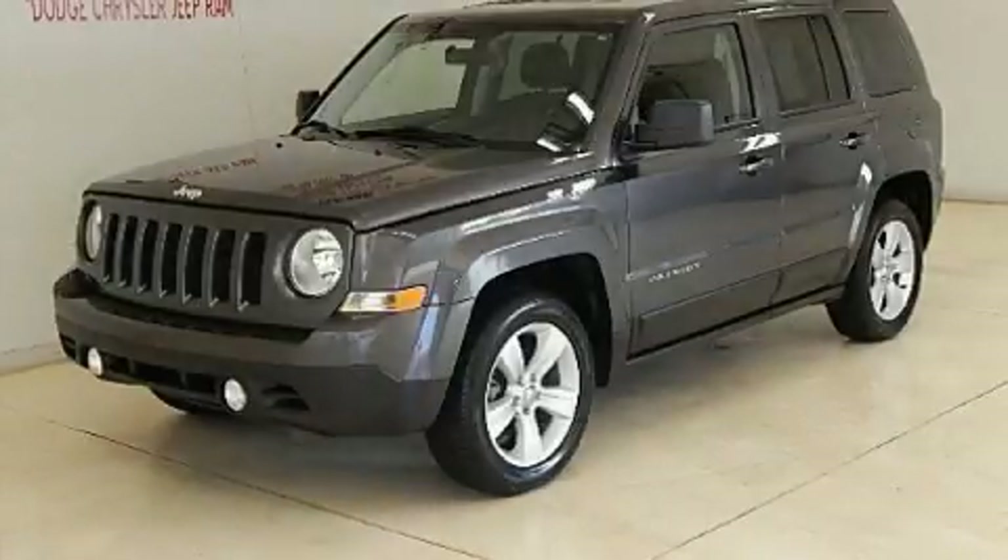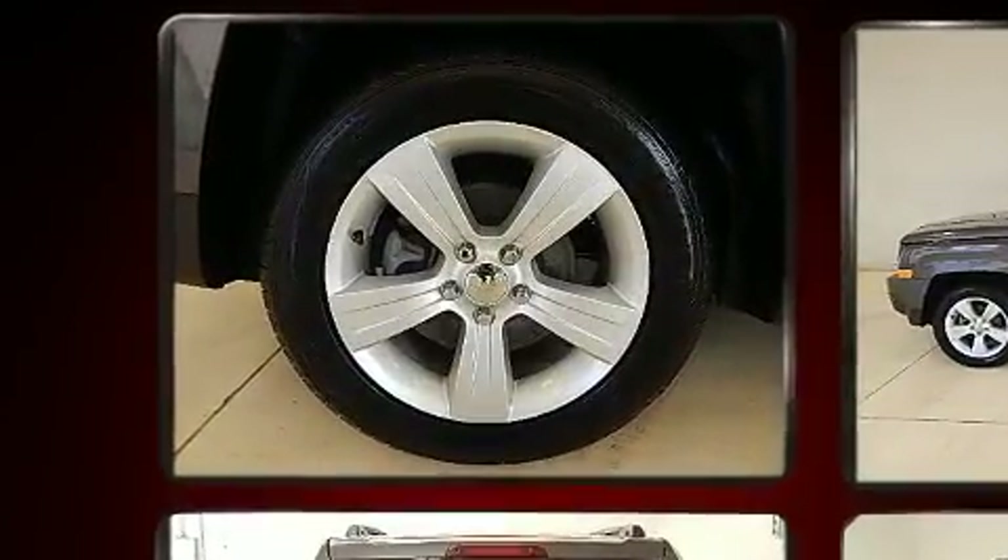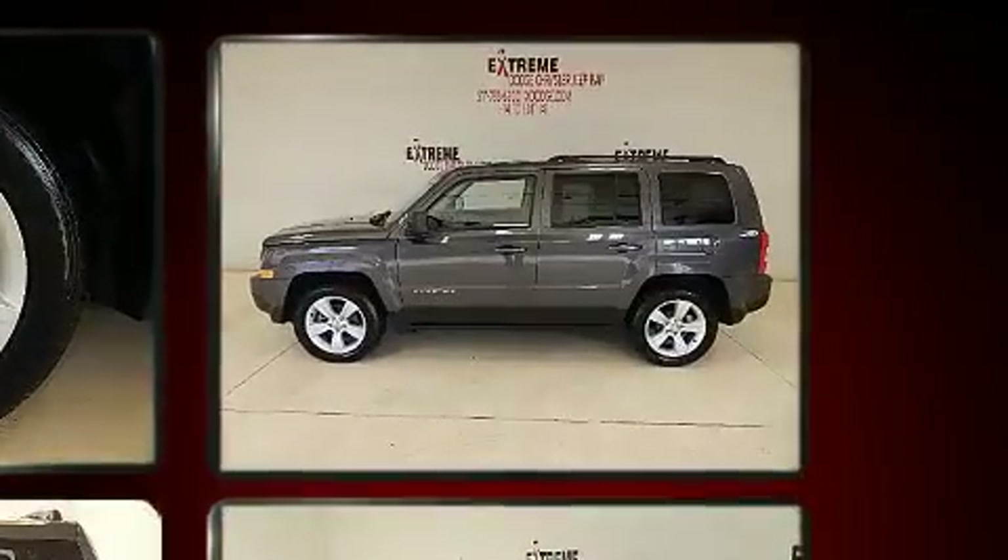Take command of the road in the 2014 Jeep Patriot. Smooth gear shifts are achieved thanks to the efficient four-cylinder engine, and for added security, dynamic stability control supplements the drivetrain.